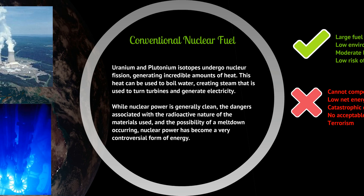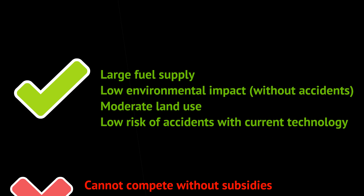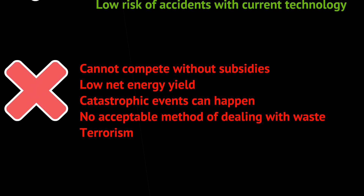Next: conventional nuclear fuel. Uranium and plutonium isotopes undergo nuclear fission, generating incredible amounts of heat. This heat is captured and used to boil water, creating steam that turns turbines and generates electricity — turbines being a very common tool for converting energy into electricity. Positives include a large fuel supply, very little environmental impact without accidents, moderate land use, and low risk of accidents with current technology.